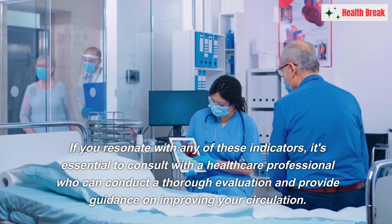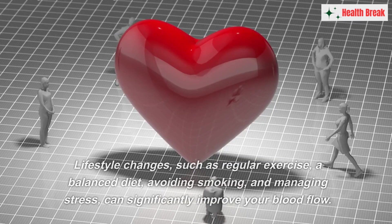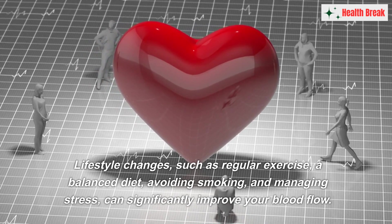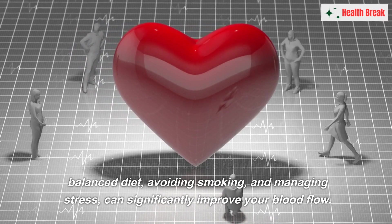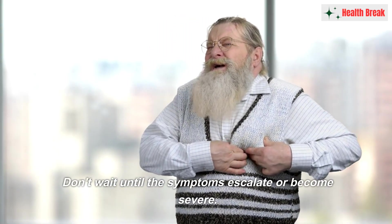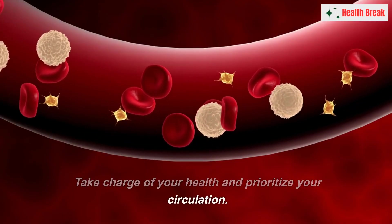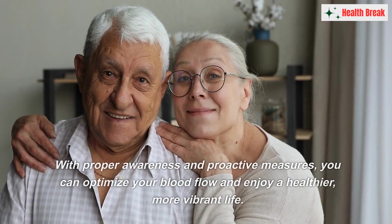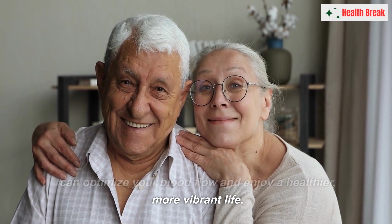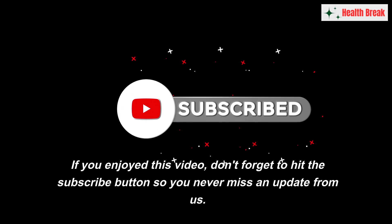Remember, maintaining good blood circulation is crucial for your overall health and well-being. If you resonate with any of these indicators, it's essential to consult with a healthcare professional who can conduct a thorough evaluation. Lifestyle changes such as regular exercise, a balanced diet, avoiding smoking, and managing stress can significantly improve your blood flow. Don't wait until symptoms escalate — take charge of your health and prioritize your circulation. With proper awareness and proactive measures, you can optimize your blood flow and enjoy a healthier, more vibrant life.